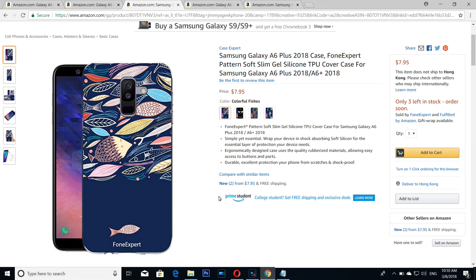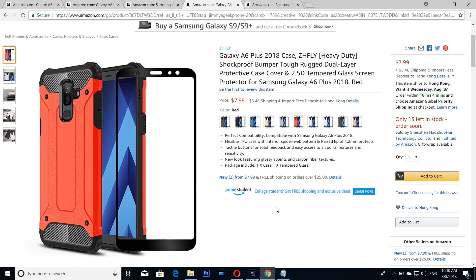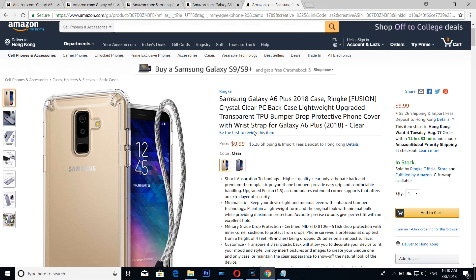Number two — if you want to protect your phone and you are a guy like me who is really very adventurous, then you can't go wrong with the Z-Fly case. The number one, the best of the best, can't be none other than from the Ringke.